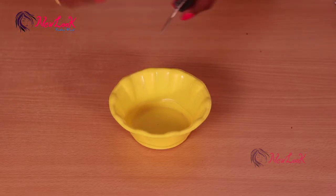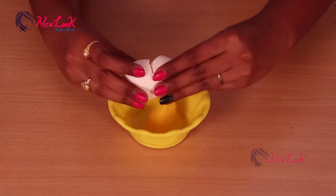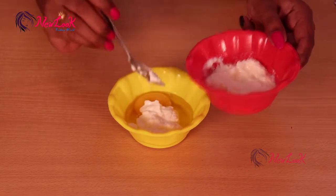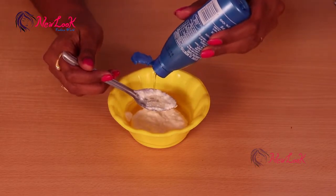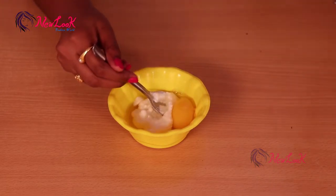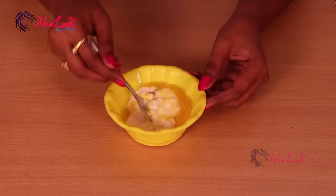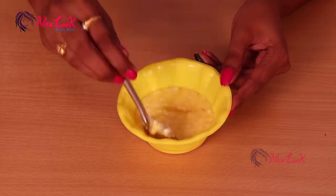Take a bowl and beat the egg into the bowl. Add curd — I'm adding just two spoons because my hair is of medium length — and a tablespoon of coconut oil. Don't omit the egg yolk. Mix these three ingredients thoroughly to prepare the mixture. See all three together — mix well.